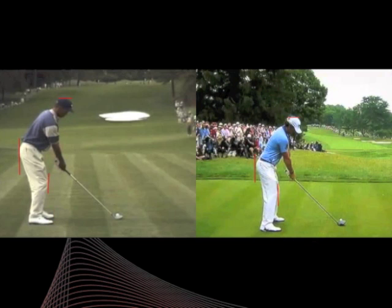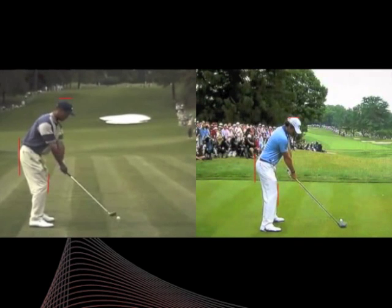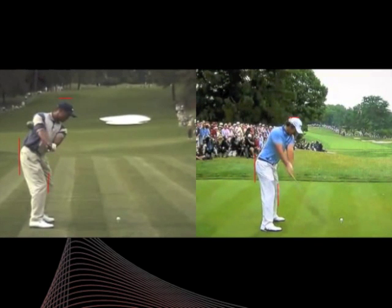As we move into their takeaways, both employ very wide one-piece takeaway moves. At this sort of quarterback position, both have very extended triangles with the arms — very little wrist or arm action in that first move, it's very much a body-oriented takeaway. That's a feature of their swings: they're both very wide swings.